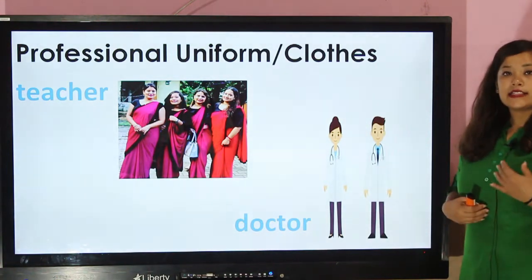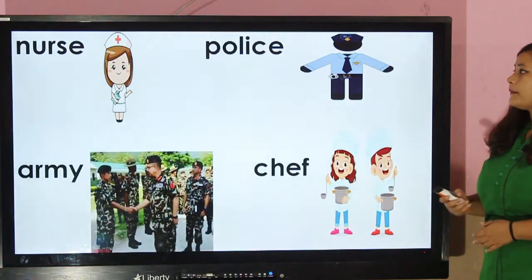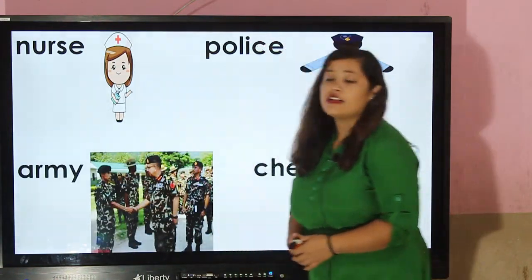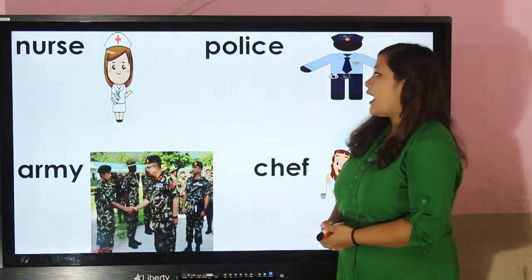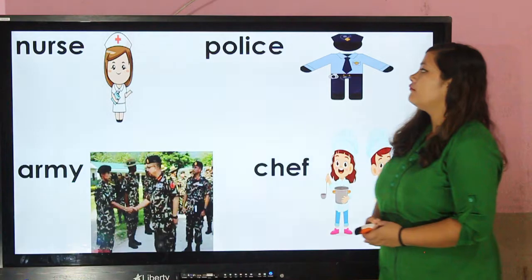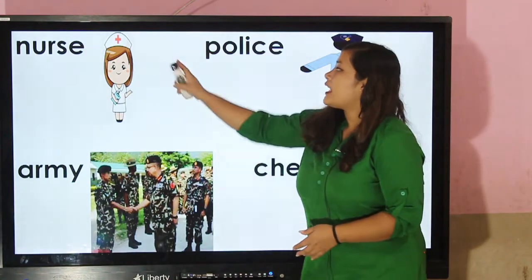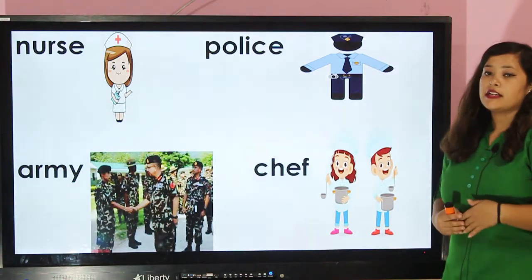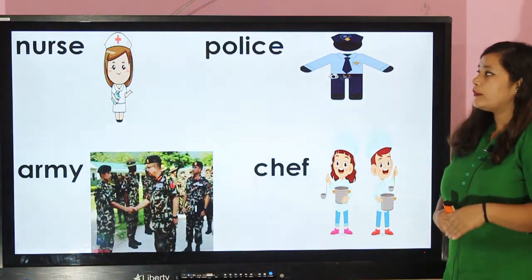Doctors wear an apron while attending to patients. Nurse — nurses also wear white clothes and they wear a cap. This cap symbolizes the service they provide to needy people.